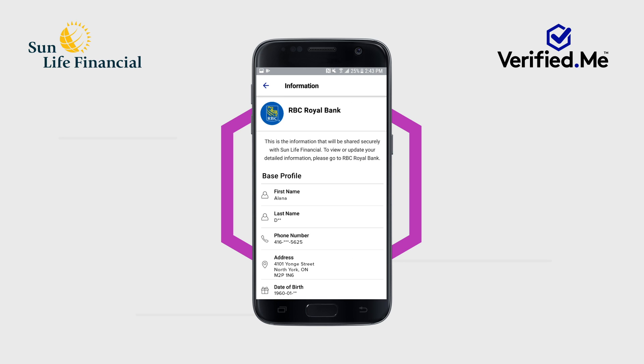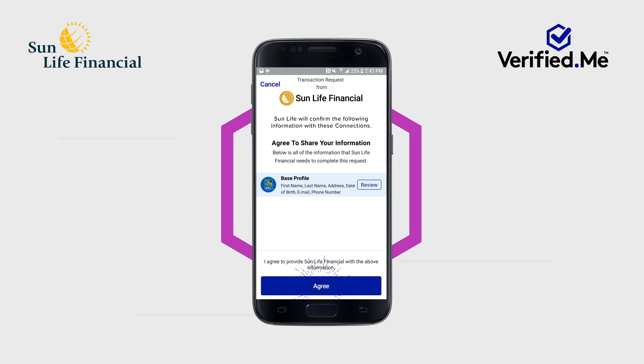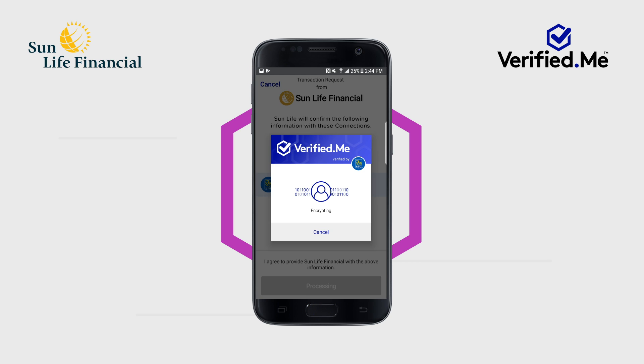You can tap Review for more details if you wish. When ready, tap Agree to share your base profile with Sun Life to help them verify your identity. After tapping Agree, Verified Me will process your request. Once the request has been completed, Verified Me will display a success message informing you that base profile information has been shared.